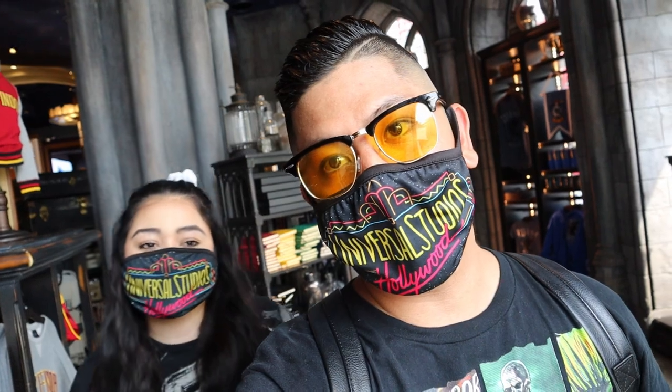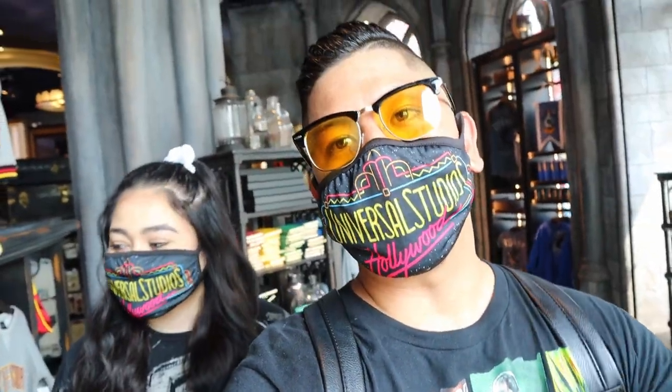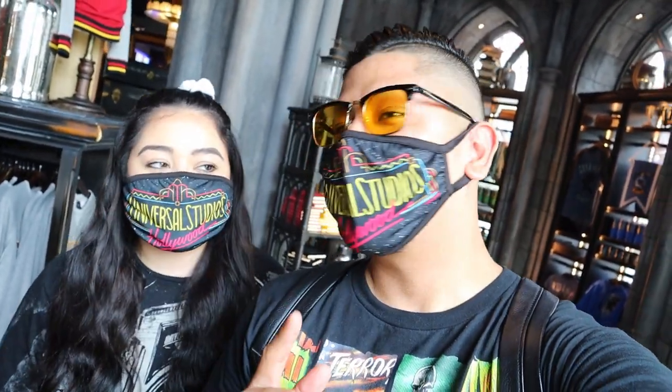One thing you guys have to know about us is that we absolutely love Halloween. It's been my favorite holiday since I was a kid and we go all out — we decorate the whole living room and kitchen. We can't wait for October to show you. We're already planning to start decorating in September, and on October 1st we'll show you guys exactly what it looks like, so be on the lookout for that video.